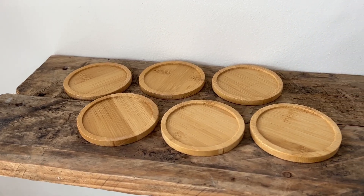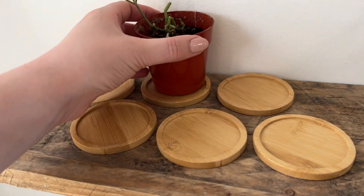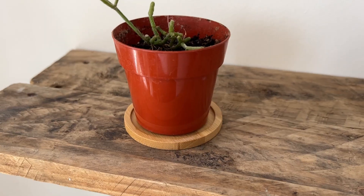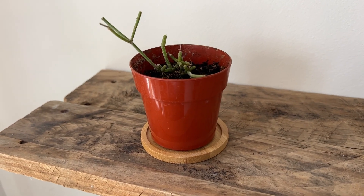These little bamboo saucers are perfect for under your tiny plants. They have a little raised edge which will help catch any moisture that drips from your plant. They are not deep enough, however, to water your plant and expect them to hold any water that runs off.